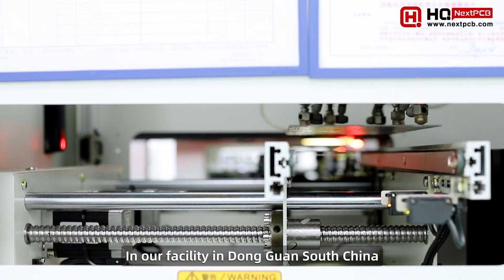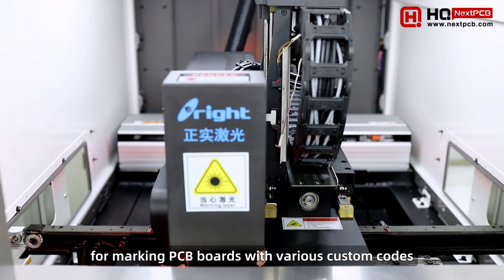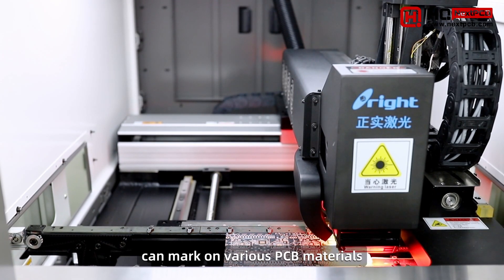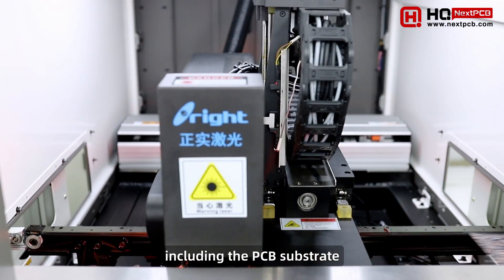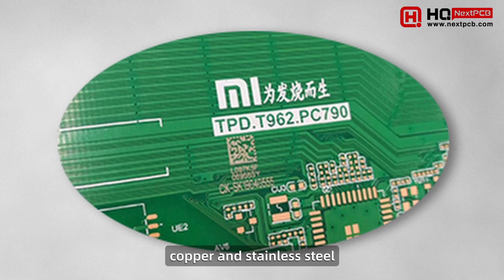In our facility in Dongguan, South China, we have four laser engraving machines for marking PCB boards with various custom codes. These fully automated multi-purpose machines can mark on various PCB materials, including the PCB substrate, solder mask, silkscreen, copper, and stainless steel.